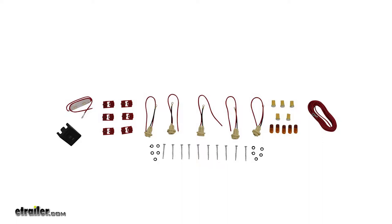This kit comes with everything you need in order to install these. You'll have new screws, you'll have a switch, and all the wire you need in order to hook it up properly.